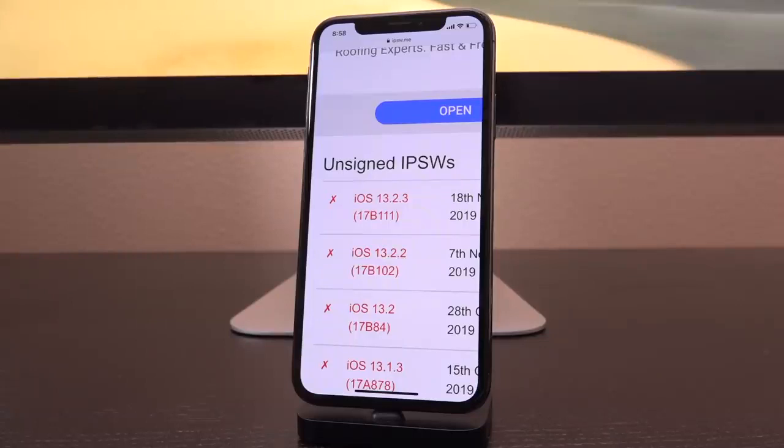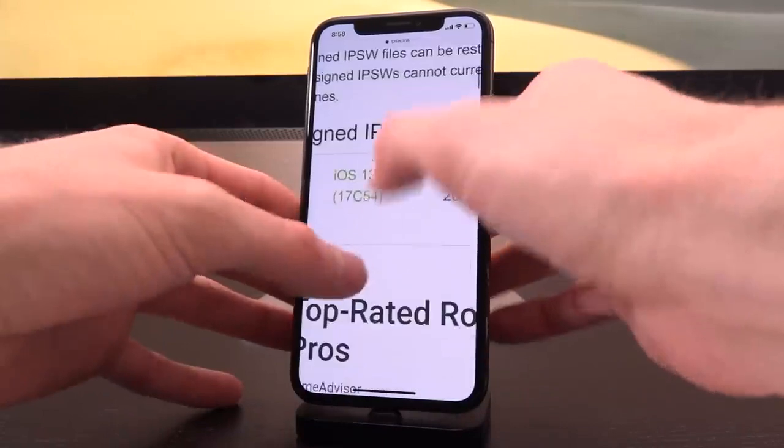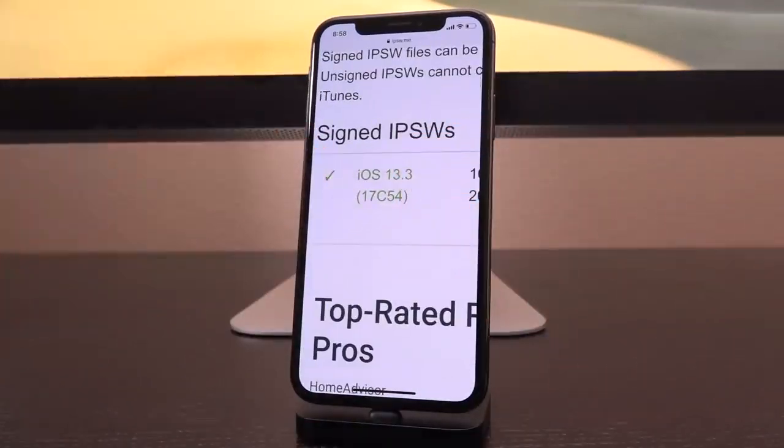iOS 13.2.3 and lower are your best bet for being able to jailbreak as soon as possible, even though a TFP0 patch has been achieved on iOS 13.3, which as of recording this video is the latest public firmware. Your best bet is still lower than that, because don't get it confused — a TFP0 patch is not the same as a kernel exploit. It was demoed as an iOS 13.3 TFP0 patch simply because it will also work on all lower firmwares as well, including iOS 13.2.3 and below, which are susceptible to those aforementioned vulnerabilities.